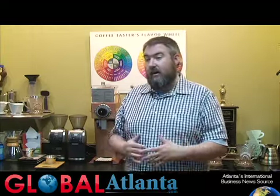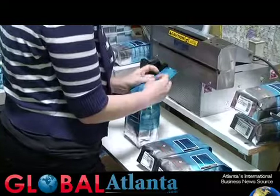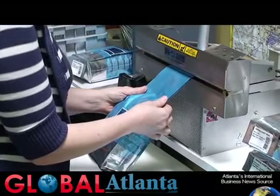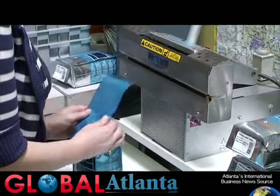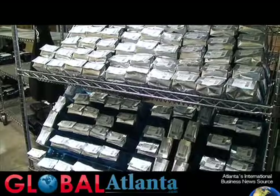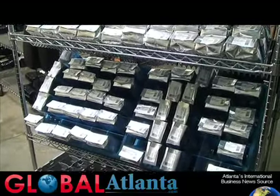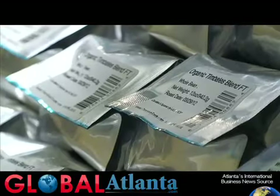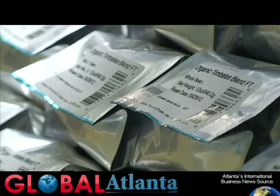From there, it gets packaged up. We hand-bag and hand-package all of our coffees that go out, whether it's the one-pound bag you'd find at your local Whole Foods or the five-pound bag that a coffee shop gets. It's all hand-weighed, hand-bagged, hand-sealed, boxed, and sent out via FedEx. We also deliver locally around Atlanta.